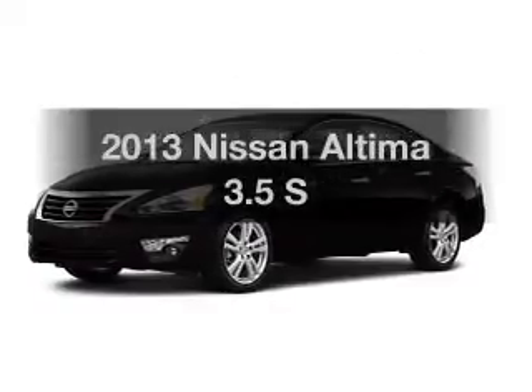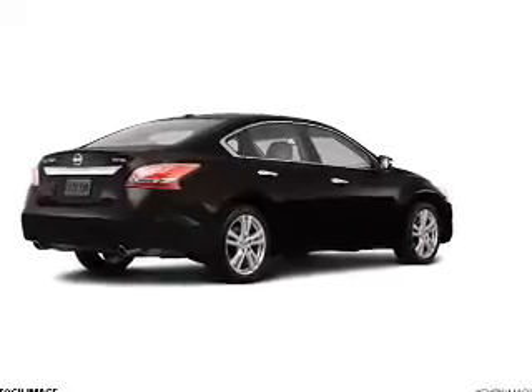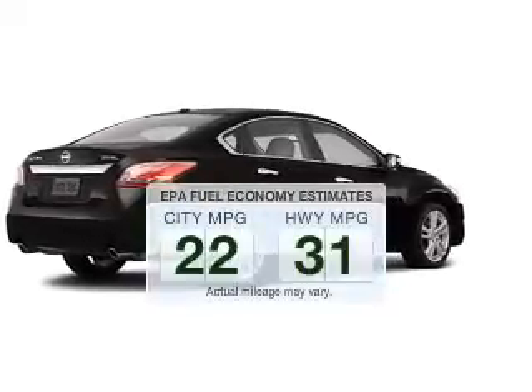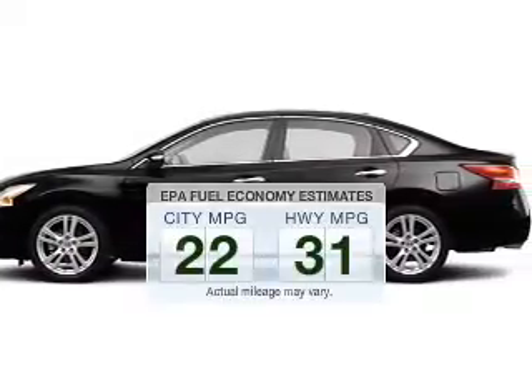Imagine yourself in this 2013 Nissan Altima. Travel the roads in style and comfort in this great vehicle. Save your money and make fewer trips to the gas station to fill your tank when driving this fuel-efficient vehicle.